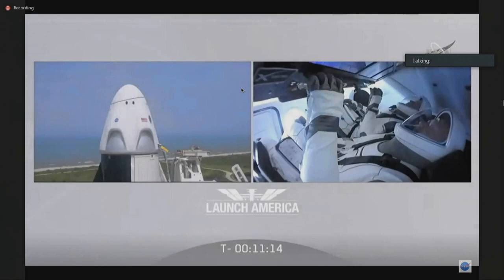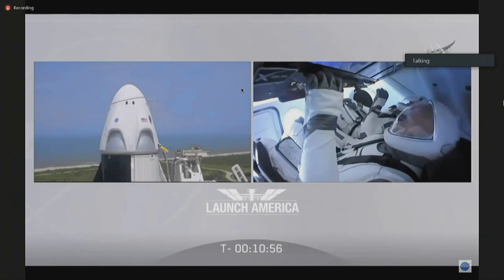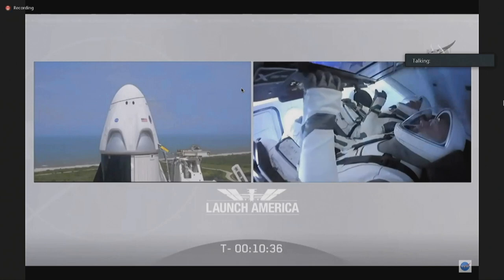You might also hear some number and letter combinations — those correspond to different abort zones that Bob and Doug are in during their flight uphill. There's 1A and 1B, which signify that they're on the first stage, carrying them from the Cape all the way up to about the top of North Carolina. Then there'll be 2A through 2E on the second stage, going from North Carolina all the way up to about the tip of Newfoundland. There is a zone of the northern Atlantic we're going to avoid, and you should hear a call-out similar to 'forward to Shannon,' referring to Shannon, Ireland, if they have to abort at the later stages of the second stage.